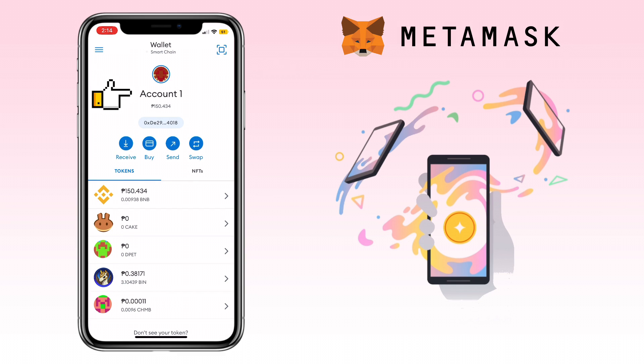This is your account name, then your total assets and your account address. Below will be the Receive, Buy, Send, and Swap buttons. To purchase crypto using your bank card or Apple Pay, tap on the Buy button.